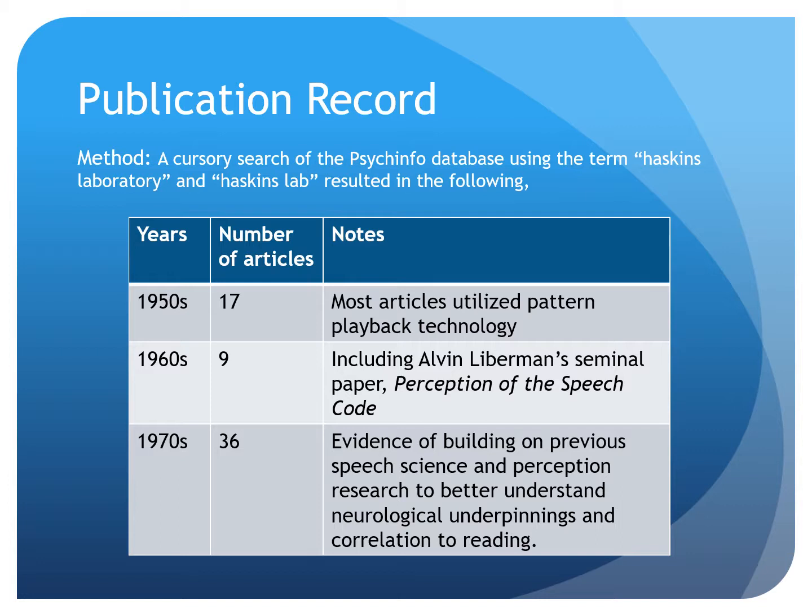You can see across the decades that Haskins continued to build upon its prior knowledge to better inform our understanding of speech, language, and ultimately reading. This progression of research continues today.